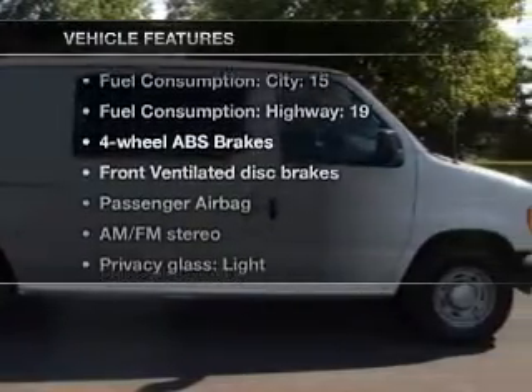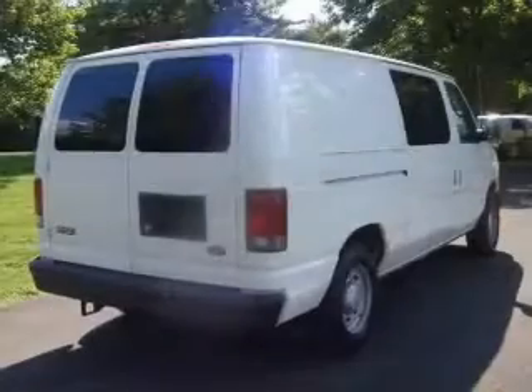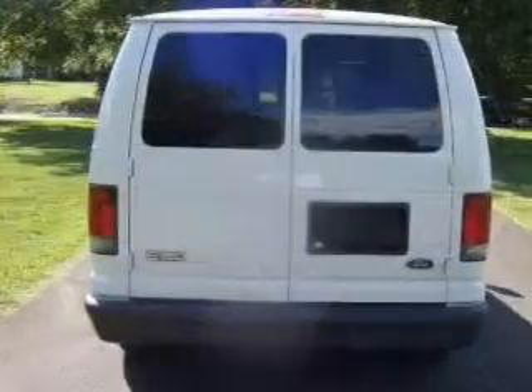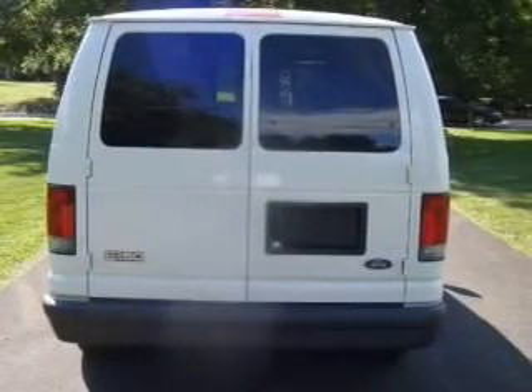Plus, enjoy these notable features that are included in this vehicle: air conditioning, power door locks, power windows, power steering, an AM-FM stereo, and an adjustable tilt steering wheel.